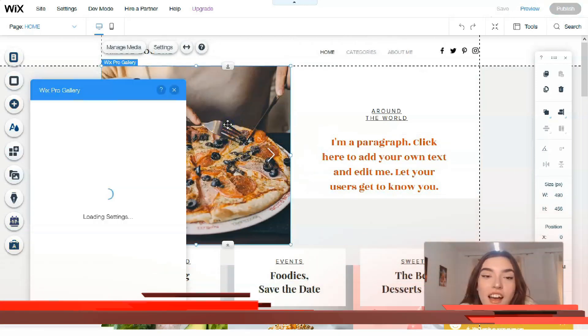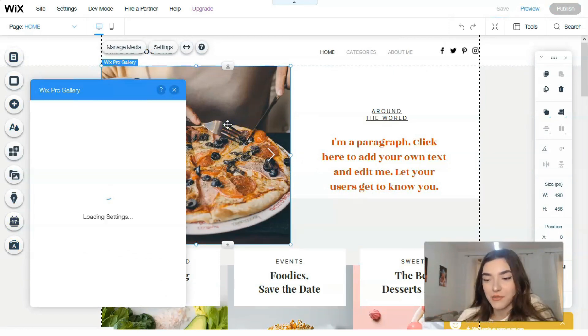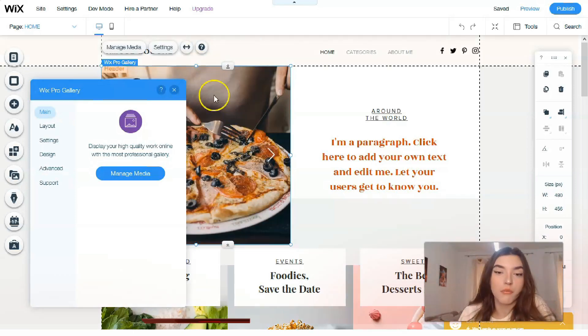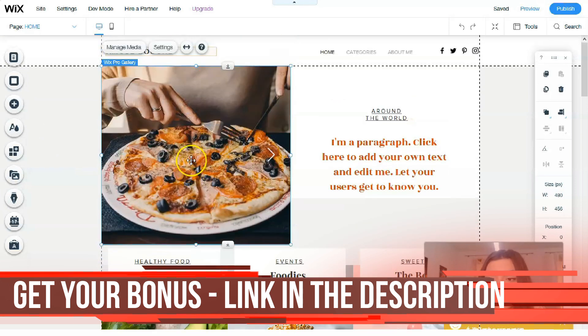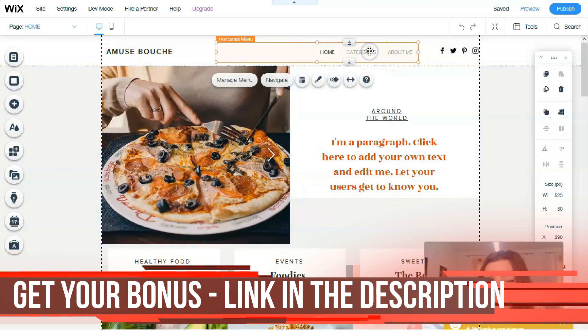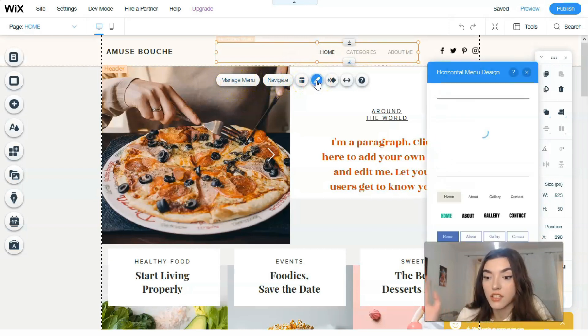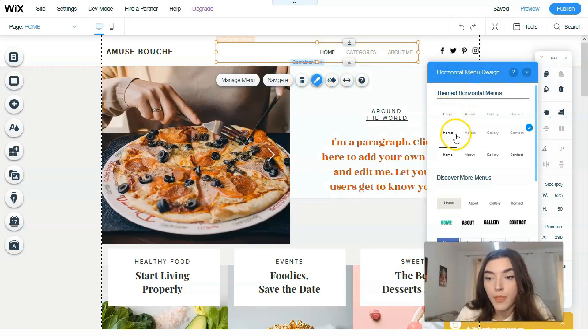Clicking on an image opens the Wix Pro Gallery. Wix has its own gallery where you may use images for free, or you can upload images from your laptop. Remember that images should be high quality. You also have Shutterstock so you may use pictures from there. For the horizontal menu, you can change it or change its design — let me show you the design options available.